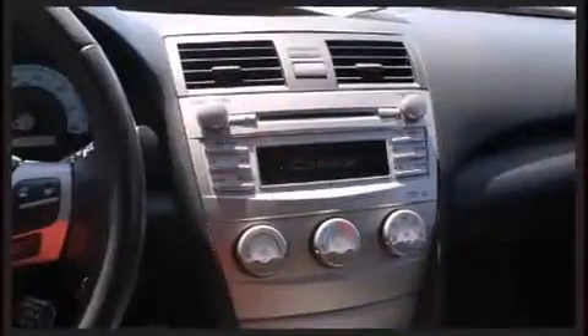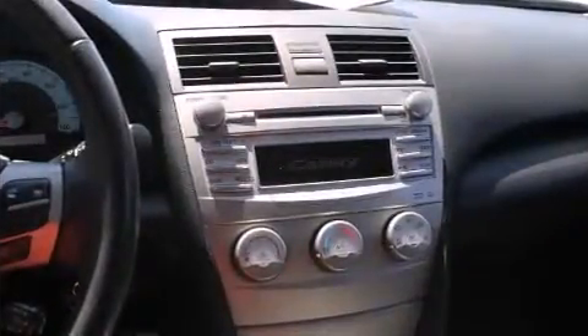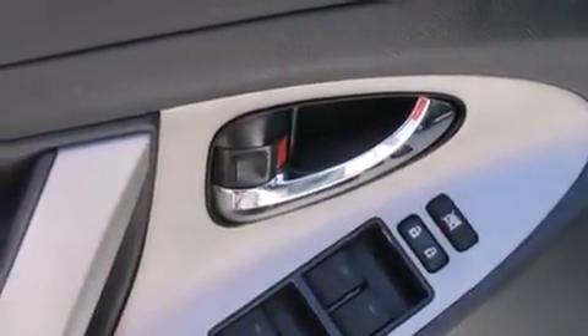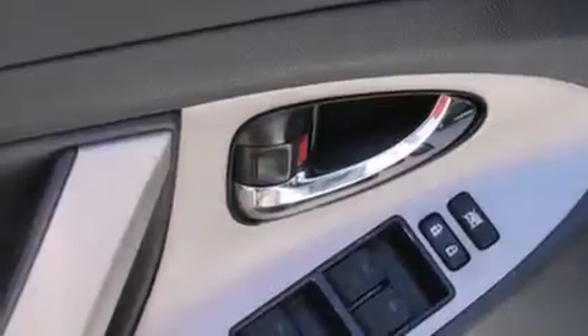All of the following features are included: delay-off headlights, one-touch window functionality, and air conditioning. Toyota ensures the safety and security of its passengers with equipment such as dual front impact airbags with occupant-sensing airbag, head curtain airbags, traction control, brake assist, a panic alarm, and four-wheel disc brakes with ABS.